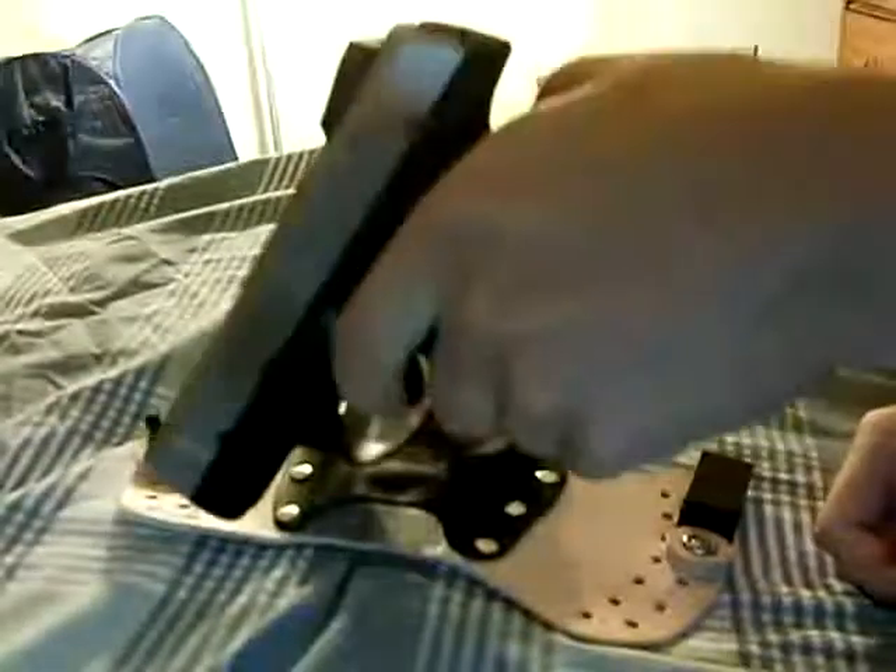Bullets out, gun's off, safe direction — clear.